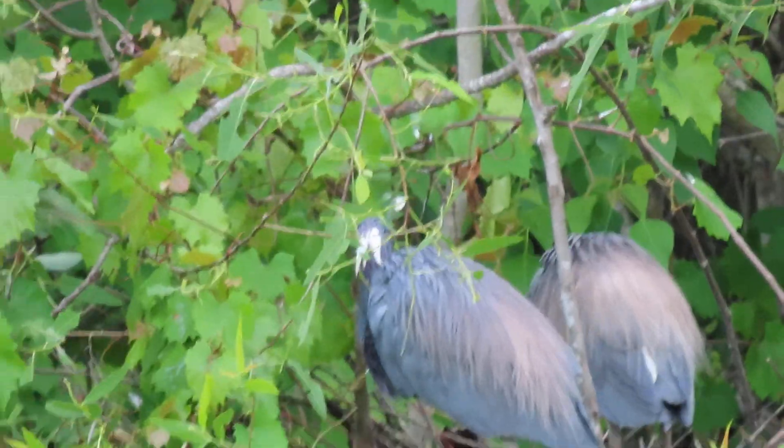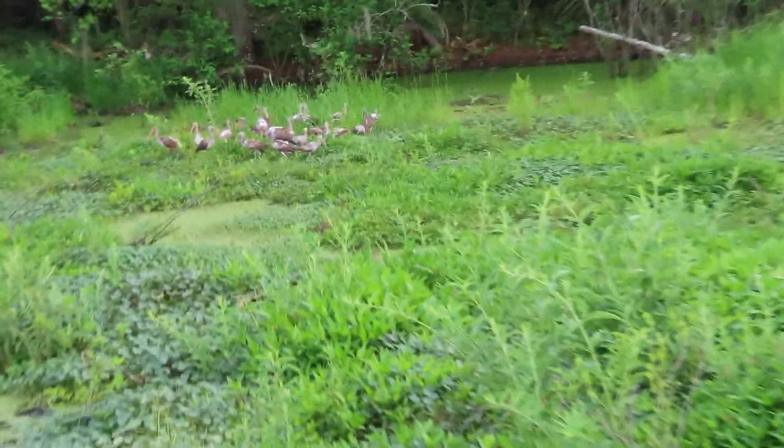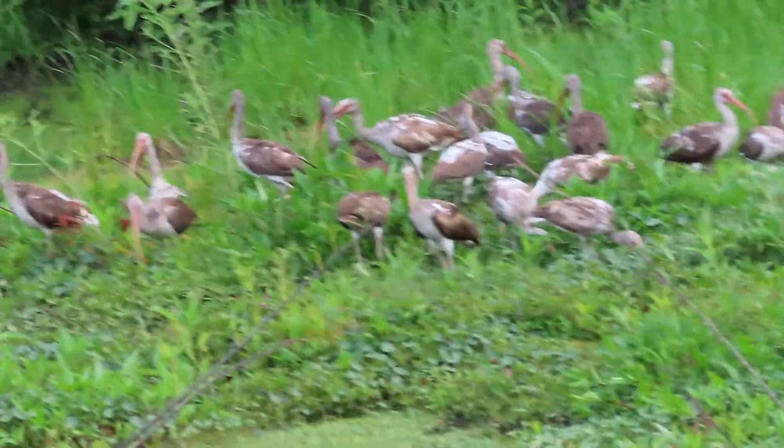You don't see a lot of tricolor herons — they're really beautiful birds. When the babies are born they're going to be brown and cream colored. And look, you've got almost like a fraternity down here — holy mackerel!